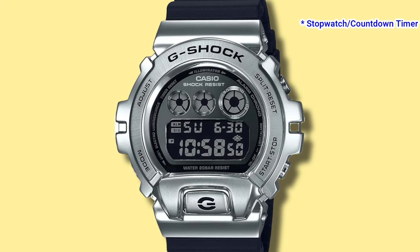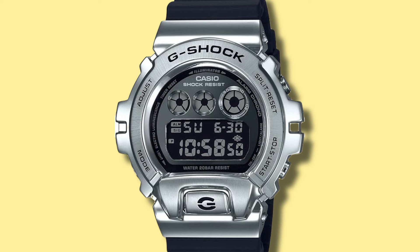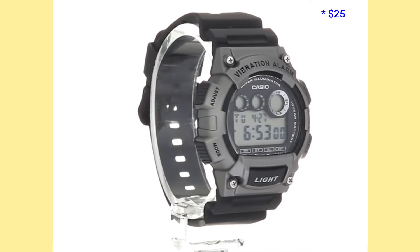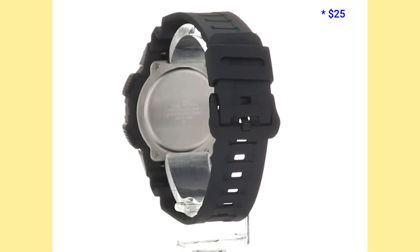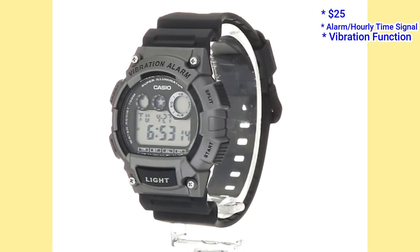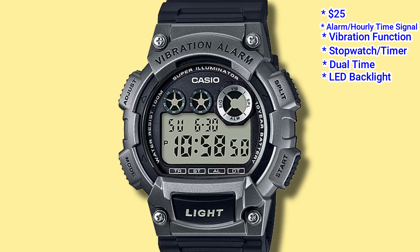Number 9: the G-Shock DW6900, and the Casio lookalike is the W735H. The DW6900 features an alarm with hourly time signal and flash alerts, and retails for around $100 depending on the variant. For around a quarter of that price, you can get the Casio W735H. Even though it's cheaper, it actually gives you more features: an alarm with hourly time signal, a vibration function, a stopwatch and countdown timer, dual time, LED backlight, and a 10-year battery.